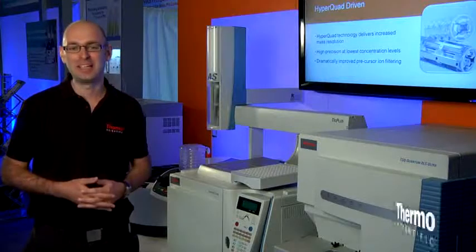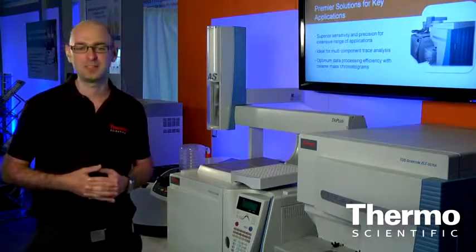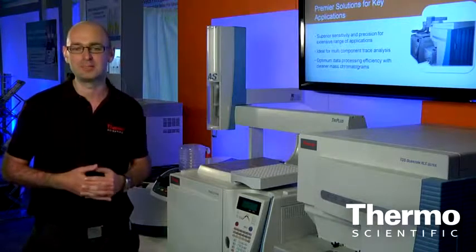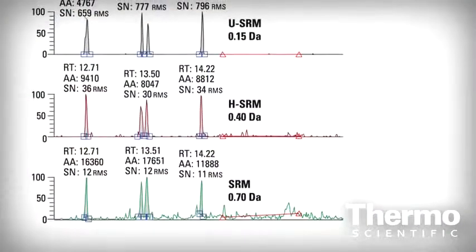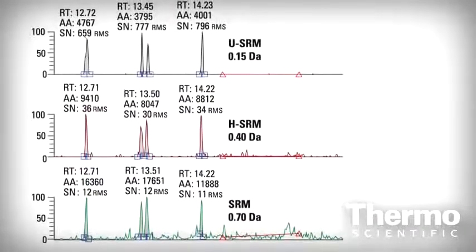This reduction in noise allows increased detection capability with some of the most difficult matrices. It also extends the possibility for less vigorous sample cleanup to be carried out. Another advantage is cleaner mass chromatograms than ever obtained before.